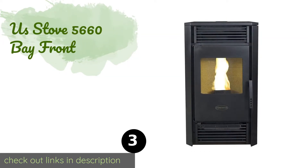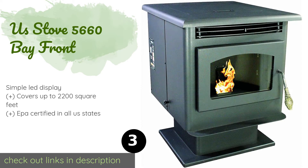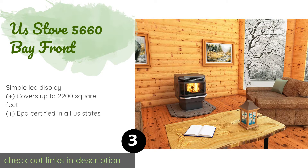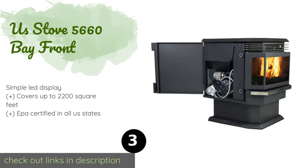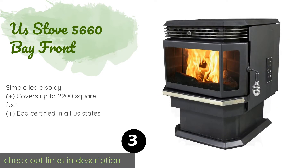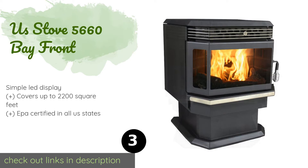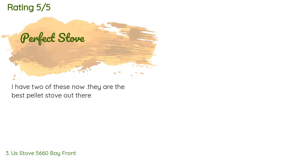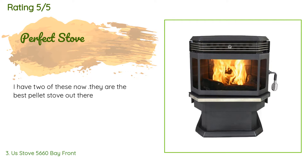The next product on our list is the US Stove 5660 Bayfront. It provides six heat settings to accommodate rooms of different sizes, and its 120 CFM blower can circulate automatically to disperse heat evenly. The large window lets you enjoy the fire as it burns. The price is approximately $1,715. There are 19 customer reviews and the average rating is 3.7 stars.